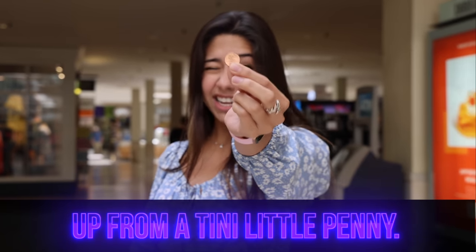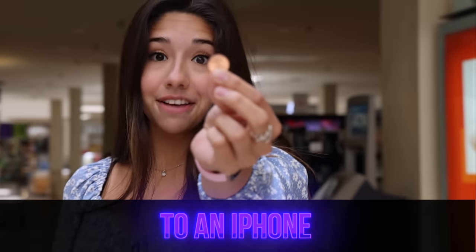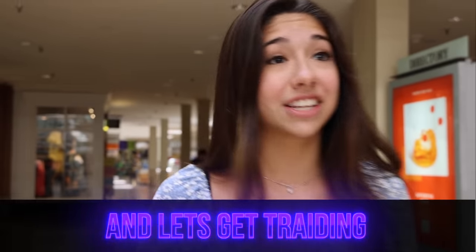Today we are going to be trading up from a tiny little penny all the way up to an iPhone 13. So let's get this challenge started and let's get trading!